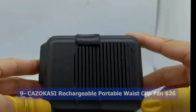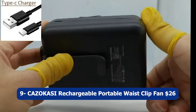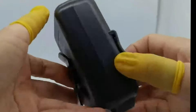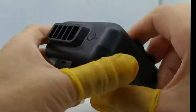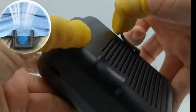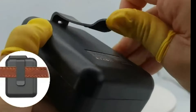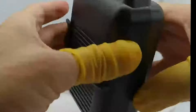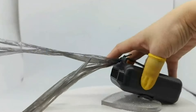Number nine: CAZOKASI Rechargeable Portable Waist Clip Fan, $26. The CAZOKASI Rechargeable Portable Waist Clip Fan is a versatile cooling solution designed for personal use. With its waist clip and neck hanging design, it offers hands-free convenience, allowing you to stay cool while working or engaging in outdoor activities. The fan delivers powerful airflow providing effective heat stroke prevention in hot weather.